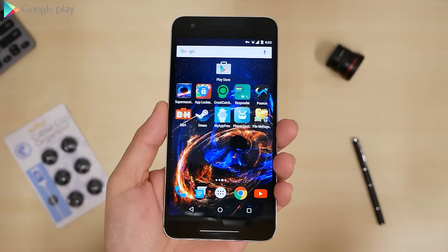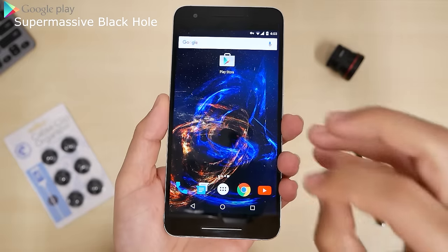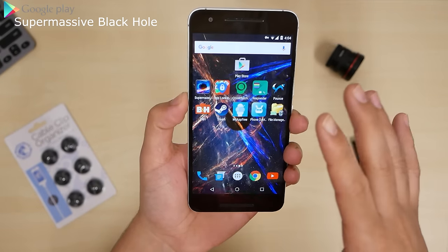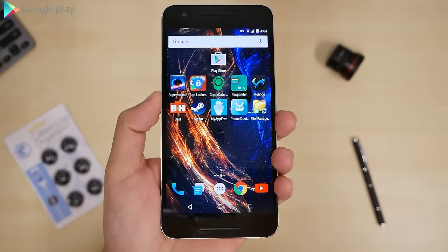For the best live wallpaper of the week, it is called Supermassive Black Hole. It's on a gyroscope. You see stars falling into the black hole in the center. It looks really cool, it's really responsive. You can change the colors, the animations, and stuff that's coming out in the settings. Go check it out for yourself.